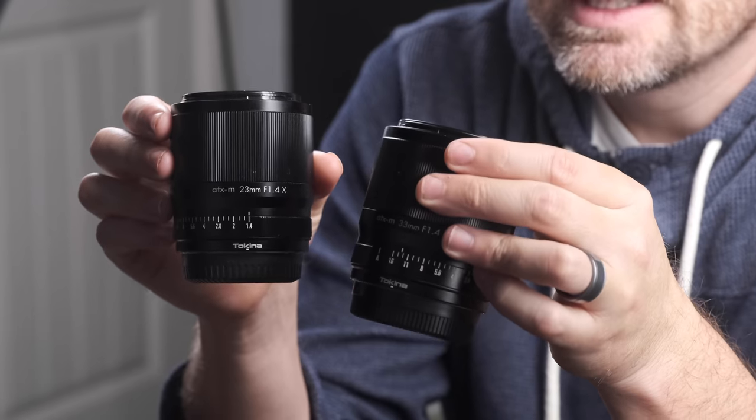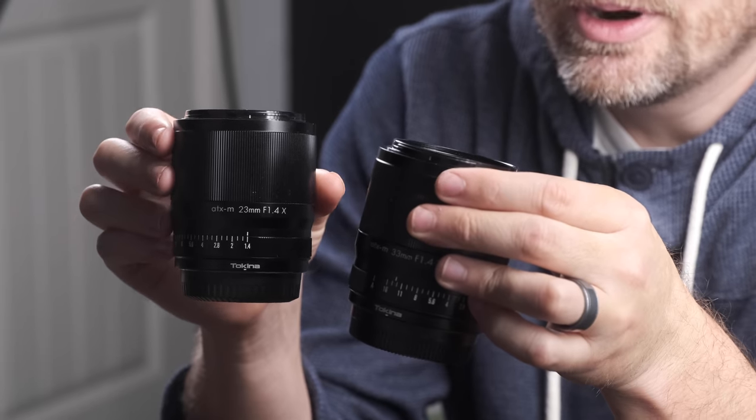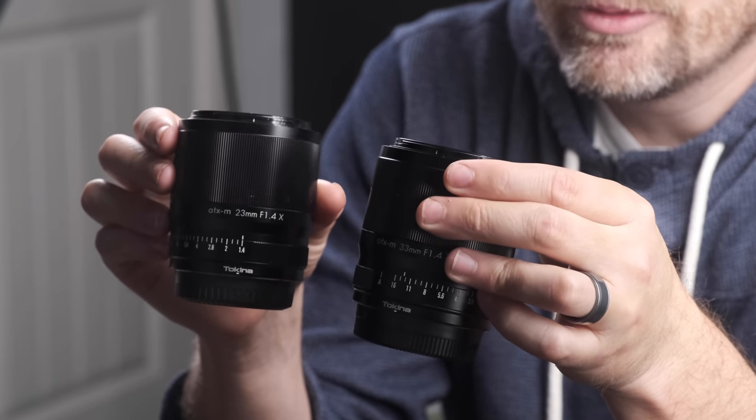Howdy folks, today is a video about two lenses that a lot of you have been asking about and excited about. There are two new lenses from Tokina, which should be a familiar household name to a lot of you, especially older photographers in the third-party lens space. They finally brought some autofocus lens offerings to Fuji, specifically the 23mm 1.4 and the 33mm 1.4 lenses.